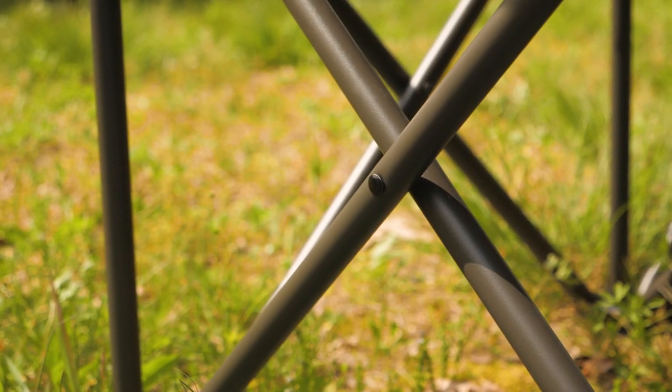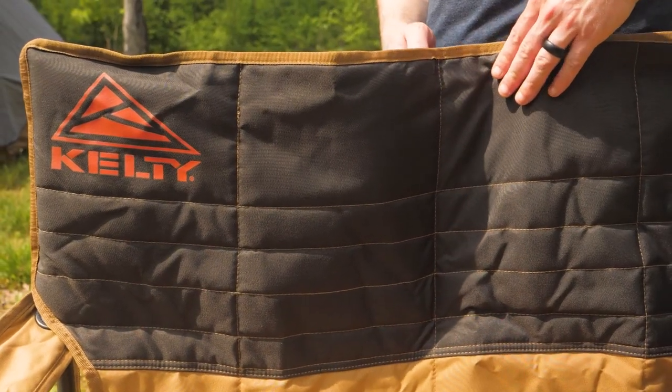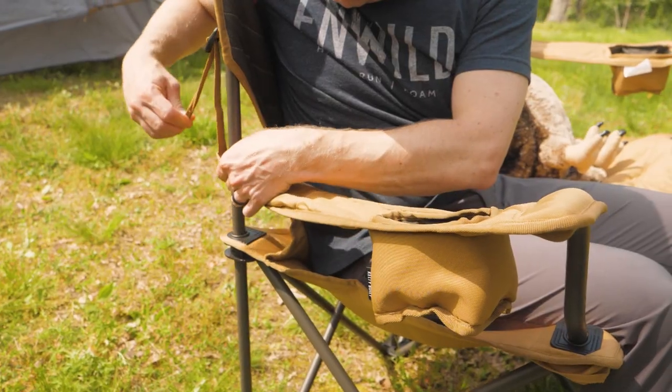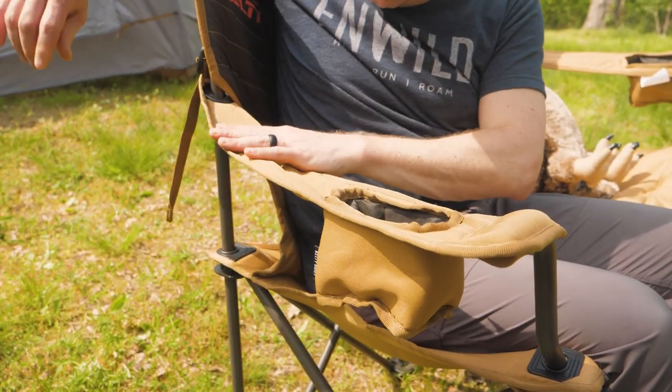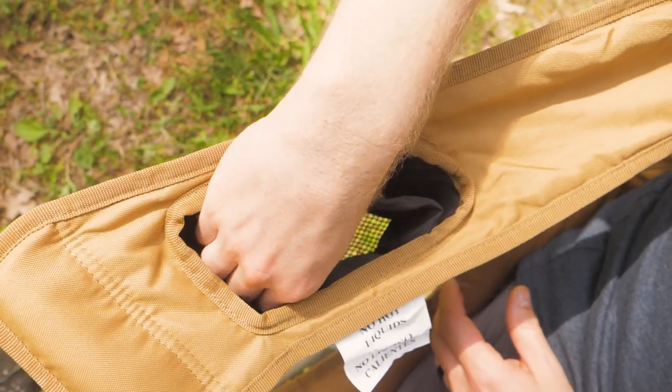The powder-coated steel frame holds up to 400 pounds. The chair fabric is rugged and quilted for padded comfort and support. Two armrests are adjustable and they each have an insulated beverage holder that's adjustable to fit most cans and bottles.